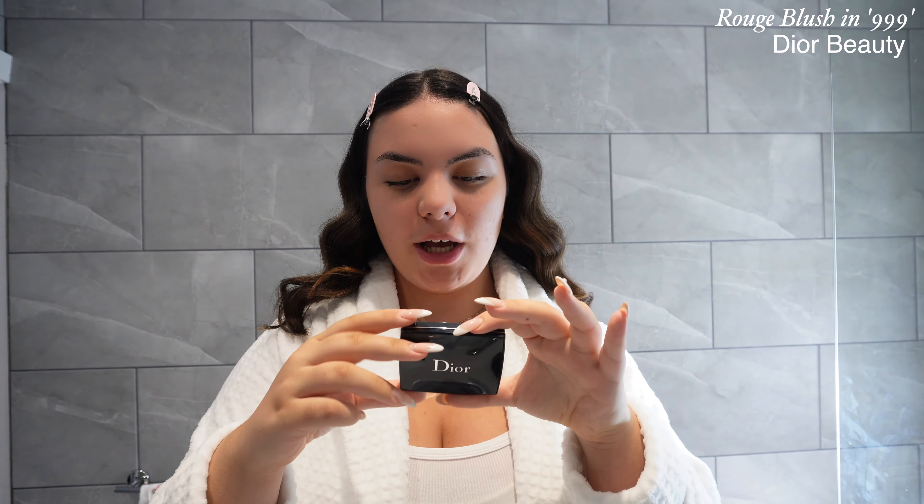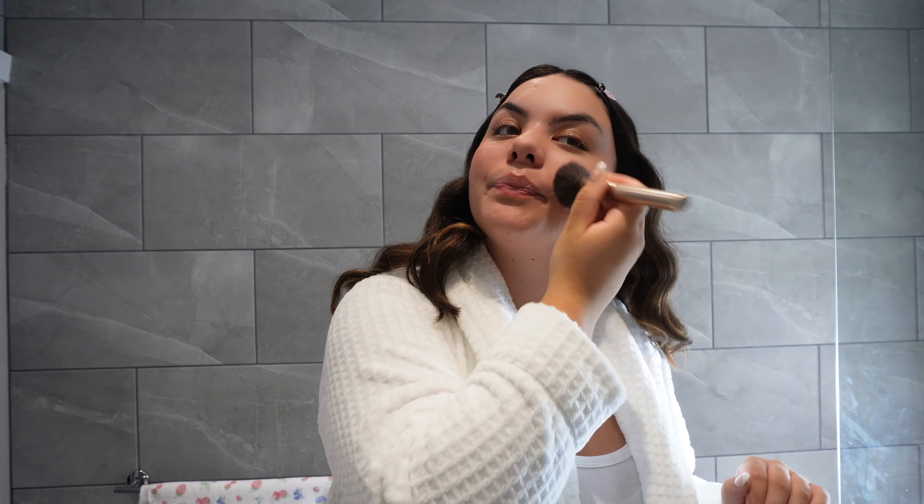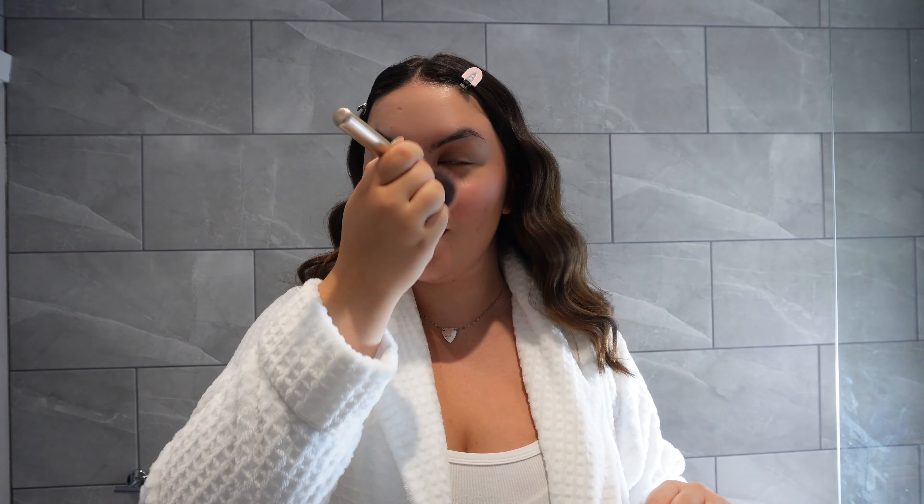Now I'm going to go in with some blush — this is the Dior Rouge Blush in 999. I love the shimmer and the pigment this product gives. I love using a big fluffy brush with blush, and another tip: put the product on the back of your hand first so you have way more control. I'm also putting some blush on my nose — we are looking very rosy!